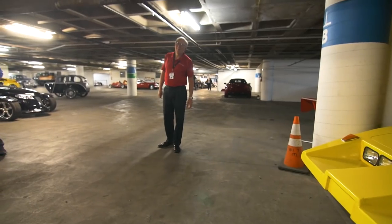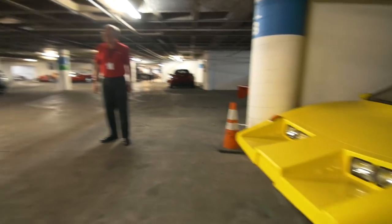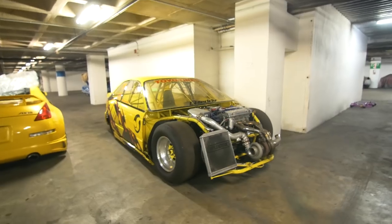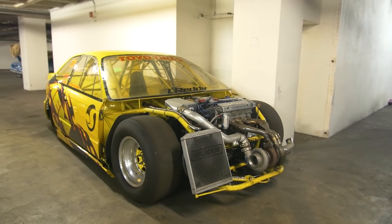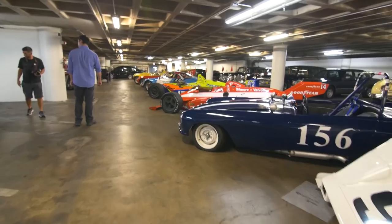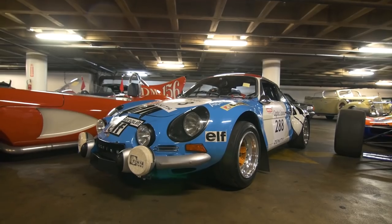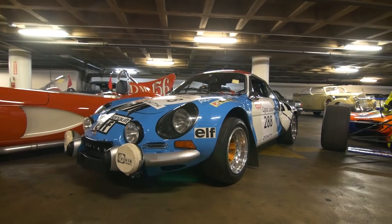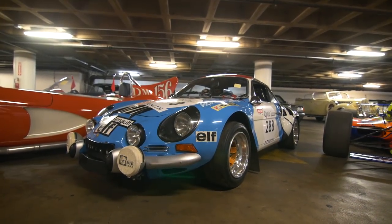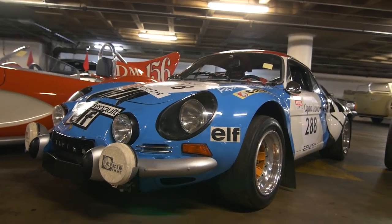Wasn't this made out of wood or something? Something really cheap. It was the first front-wheel-drive car that turned under 10 seconds in the quarter mile. Really? It was located in the 1973 World Rally Championship — it won the Rally of Corsica.